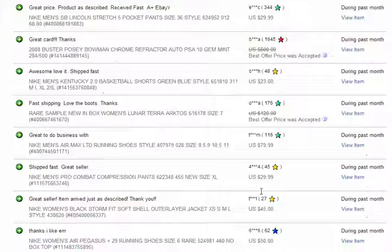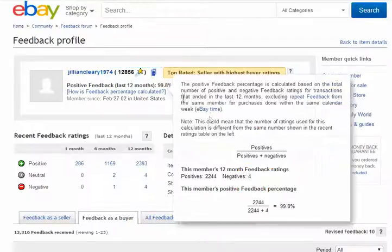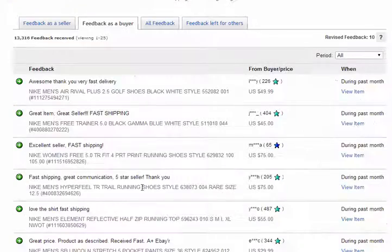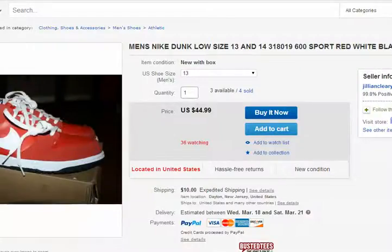All great reviews, all five stars. I'm really proud of this seller — jillian_clearly_1974 — with 12,856 sales and great sales. Very proud of this seller. They're doing what they need to be doing. That's kind of where I'm coming from.